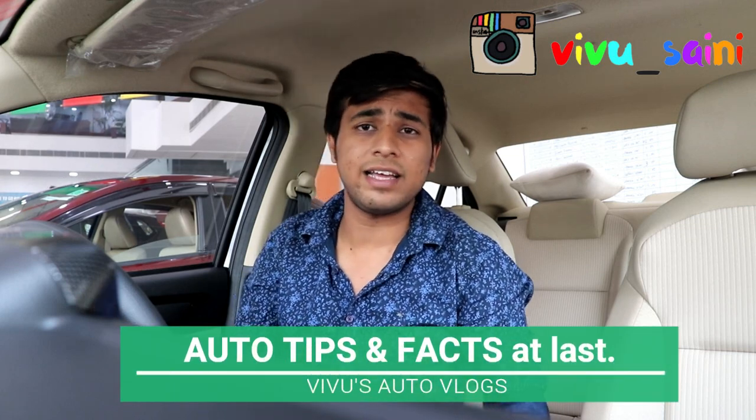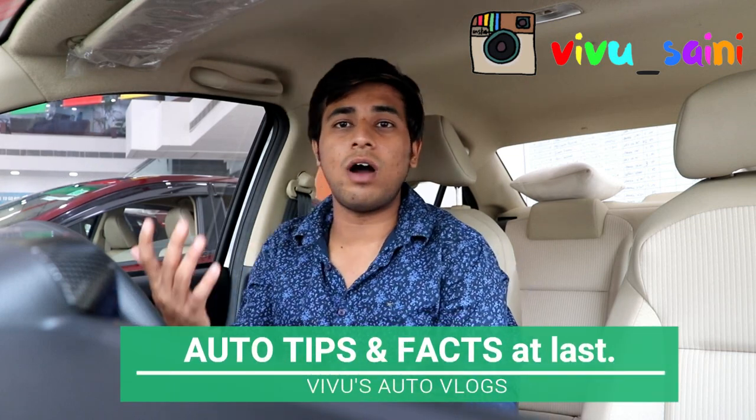Today I am going to start a small session which I will keep at the end of every video. There will be some automotive knowledge or auto mantra, or some auto facts I will tell you. So this will be made for the automobile industry enthusiasts.